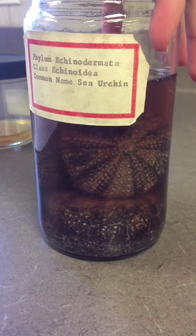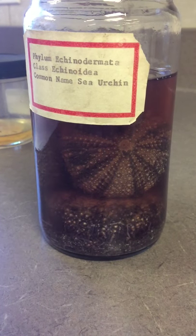So this is Phylum Echinodermata, Class Echinoidea. These are the sea urchins.